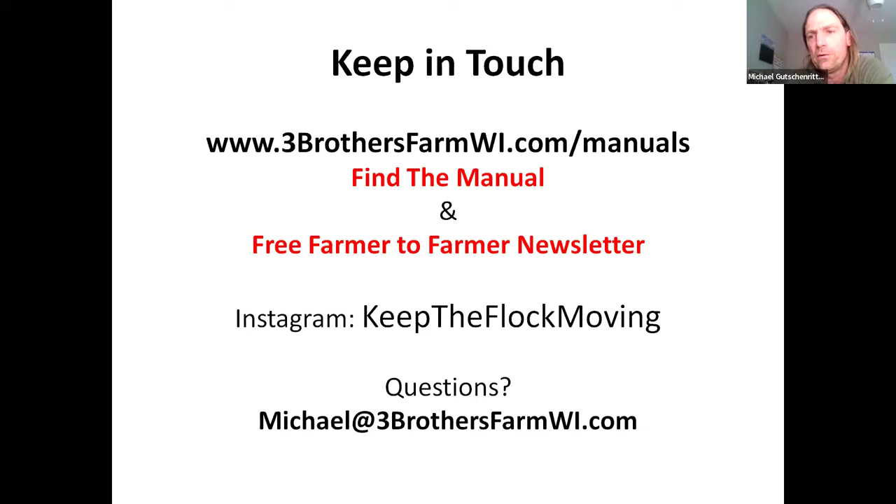Everybody's using all sorts of different coops — some people use them on running gear like hay wagons, and some people are just doing really small hand-built schooner-style, but much smaller. The manual gives you the idea and you can just scale it down very simply. As far as the hay wagon style, Michael may be working with a farm in Illinois to modify it for coops that are up on wheels.